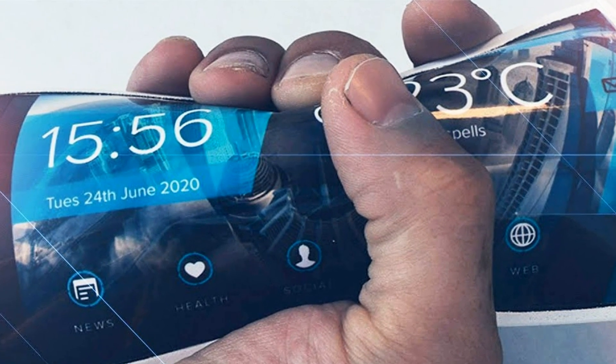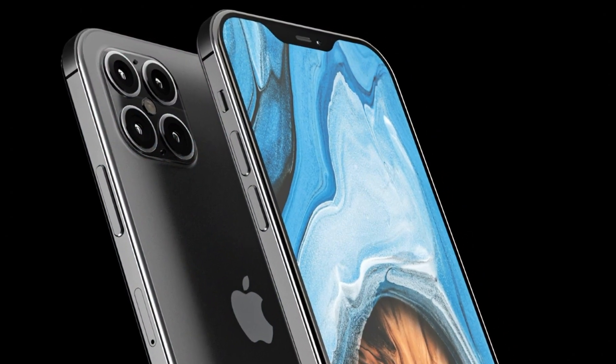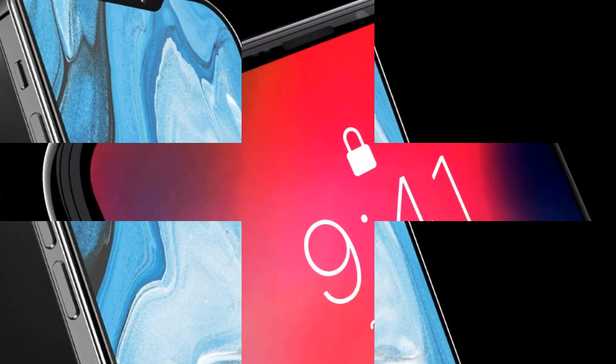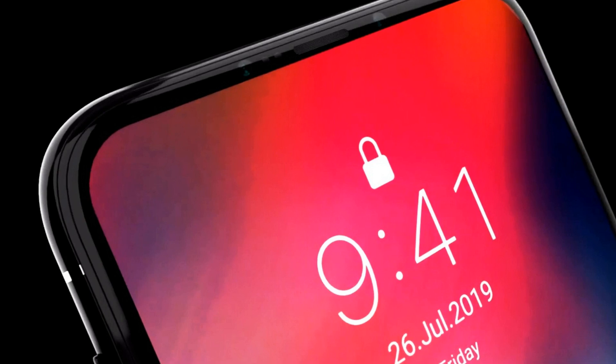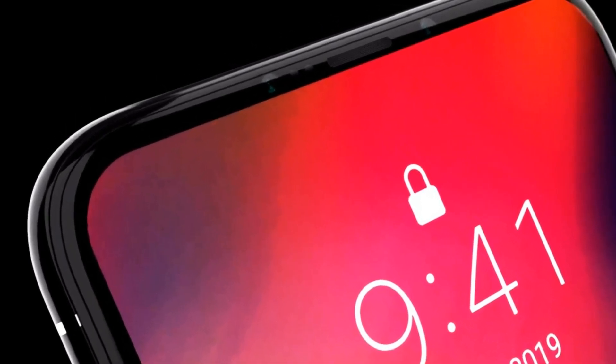According to earlier rumors, the iPhone SE 2 will have a 4.7-inch LCD screen, run on the A13 Bionic processor like the iPhone 11 series, and will be equipped with 3 GB of RAM and 64 GB or 128 GB of flash memory, with support for 4G networks.